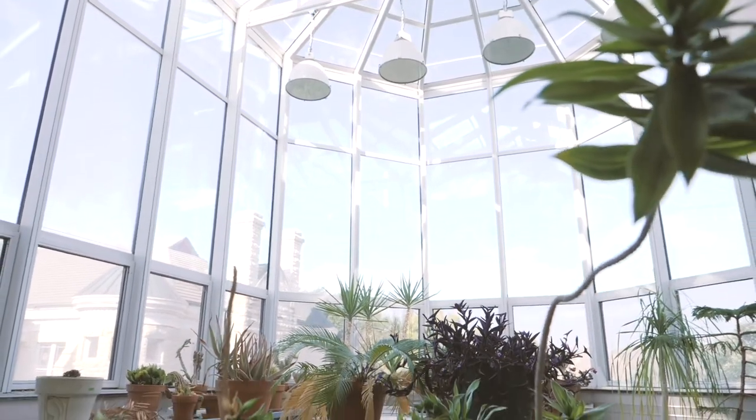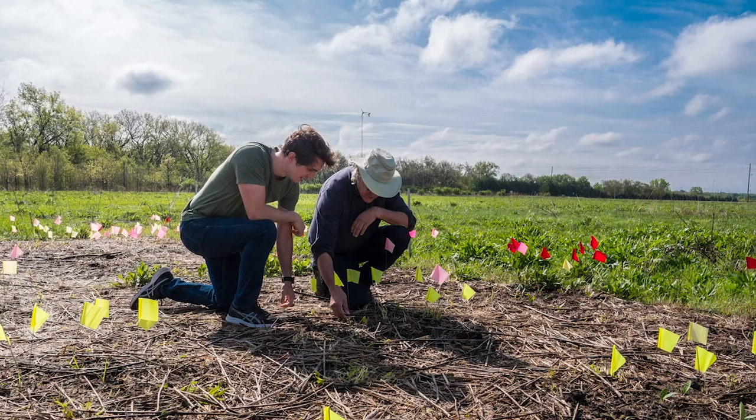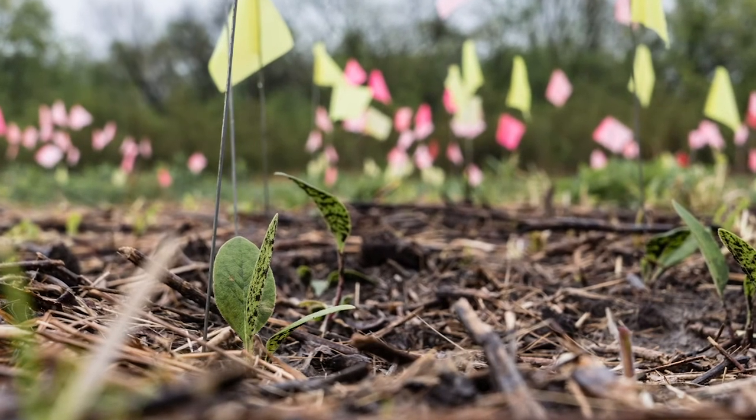Biology shares the third floor with the Lattner Conservatory. In addition to the greenhouse, labs, and classrooms, students interested in environmental science have the opportunity to help work and perform research on the Kingsbury Tallgrass Prairie Restoration Area on campus.